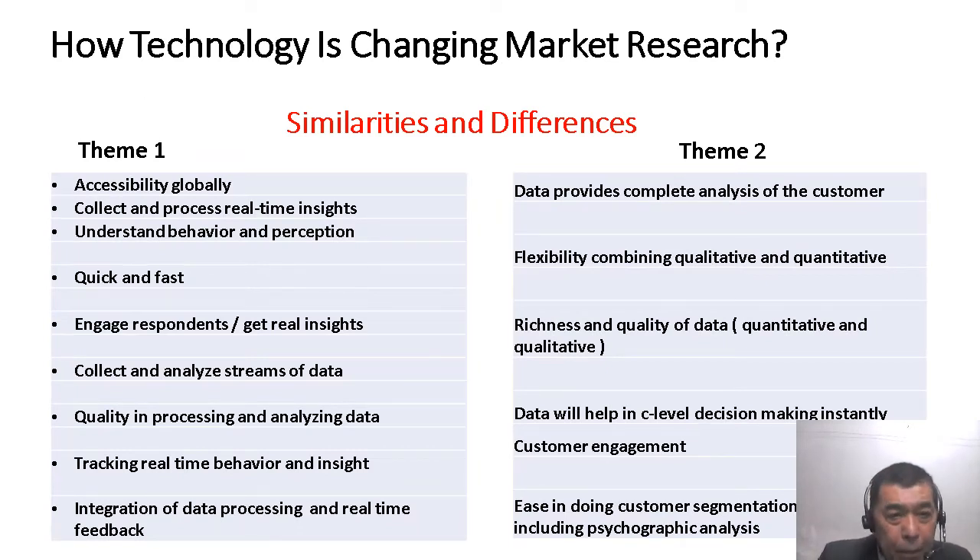Theme number one: accessibility globally. Technology provides easier access to customers and information globally — across all seven continents. That is one positive attribute of technology for market research. Number two, the collection and processing of data gives you real-time insights from customers. Number three, you have understanding of the behavior and perception of the customer in real-time — it is quick and fast, and it engages the respondents. You can get real insights coming from your customers.